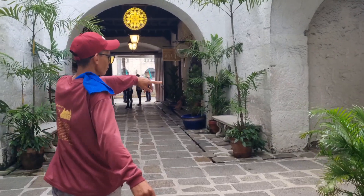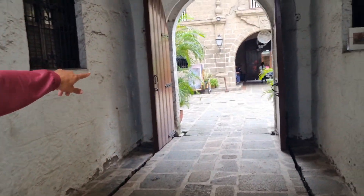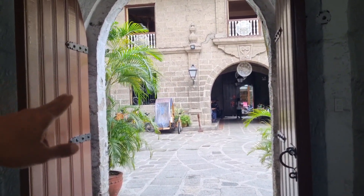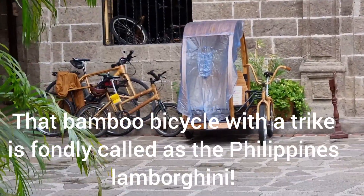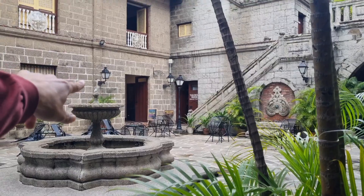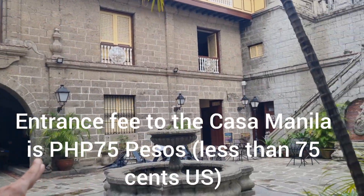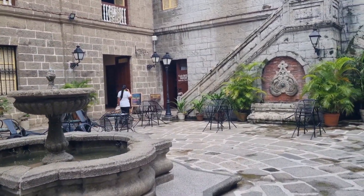Yes, this is the Casa Manila. This is the Philippines Lamborghini — this is the original Philippines Lamborghini. It's a bamboo bike, made of bamboo. Oh wow, this is the museum, the Casa Manila. The entrance fee is 75 pesos. So I'm going to go check that out.